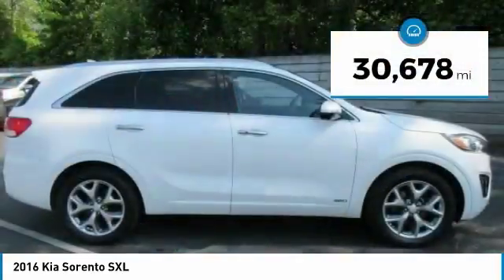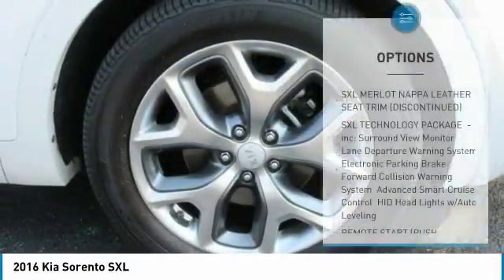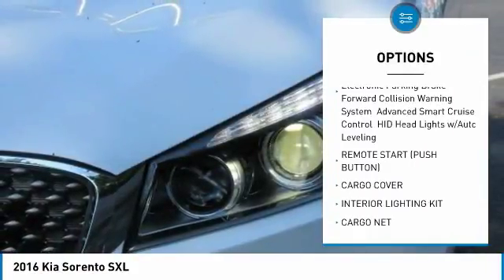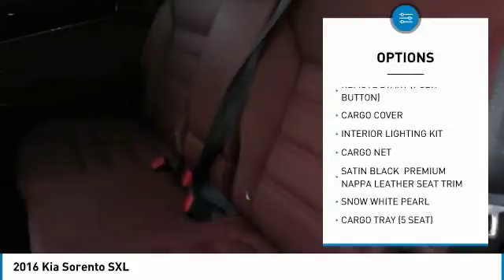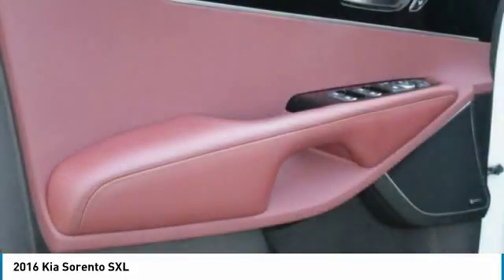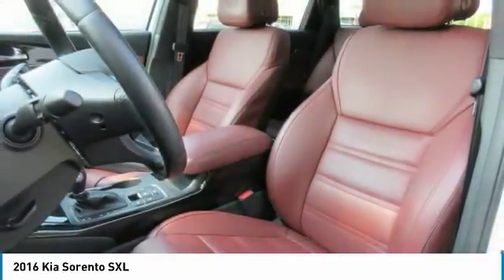This vehicle has less than 35,000 miles. Here are some of this vehicle's great options: traction control, navigation system, anti-lock braking system, power liftgate, power passenger seat, backup camera, steering wheel audio controls, keyless entry, stability control, all-wheel drive. Come see the car for yourself.